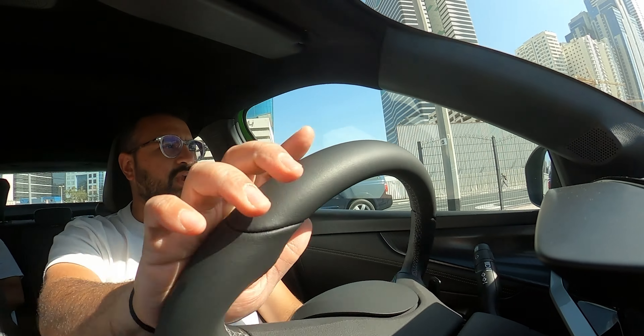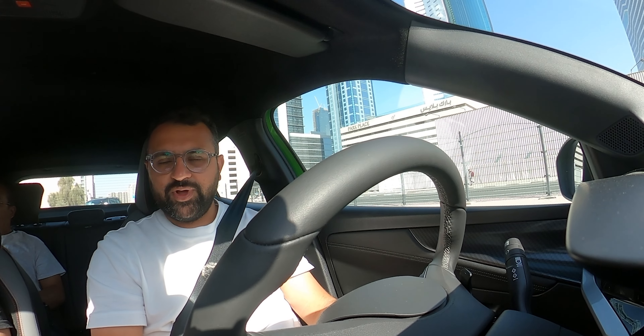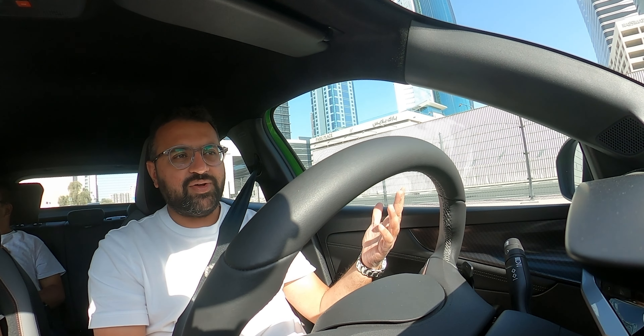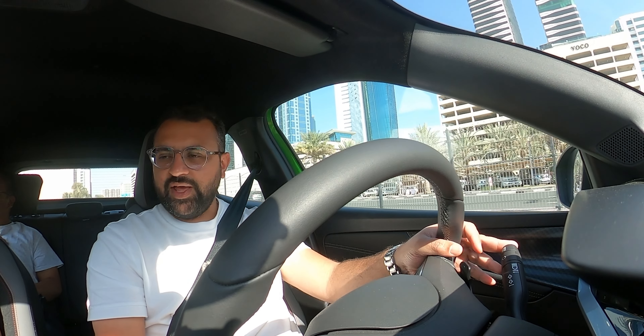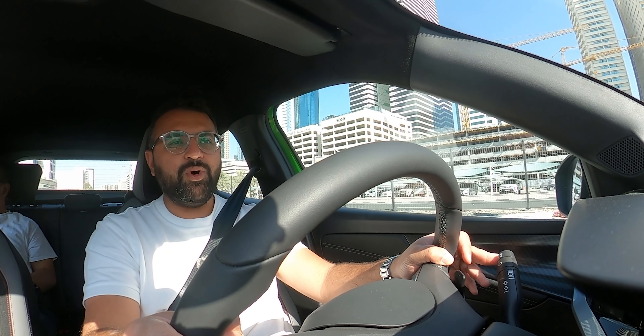Hello everyone and welcome back to the Cornea Impression. Care to guess which car I'm driving today? Well if you can't guess, I'll let you know — it is the brand new Opel Mocha.